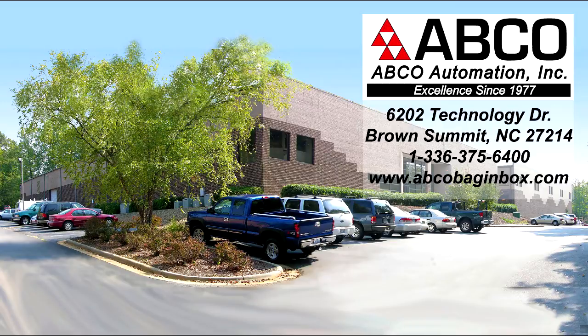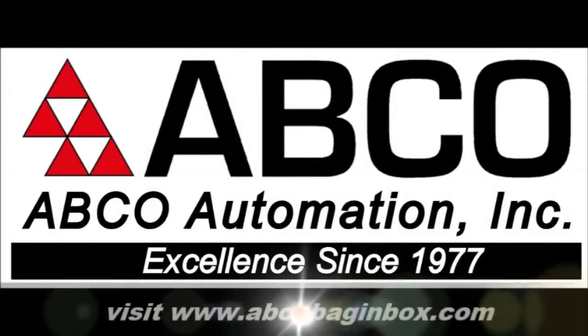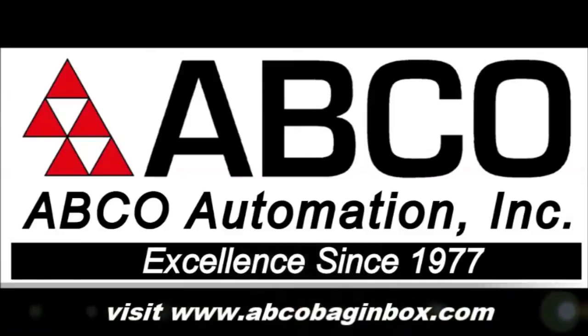Don't settle for an off-the-shelf filler. Contact Abco Automation today to discuss your unique bag-and-box filler requirements. Abco Automation – Excellence in Automation since 1977.